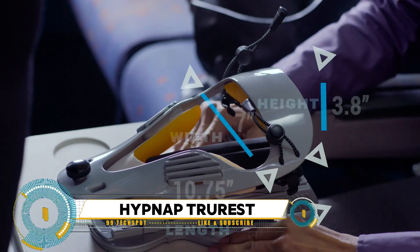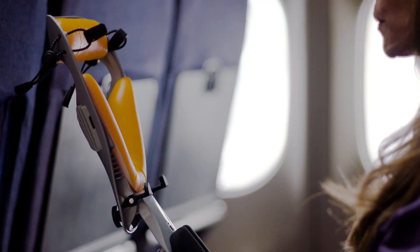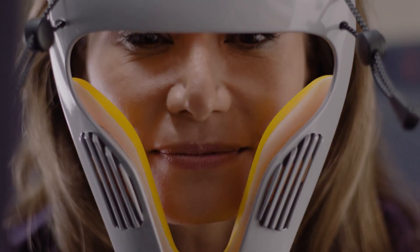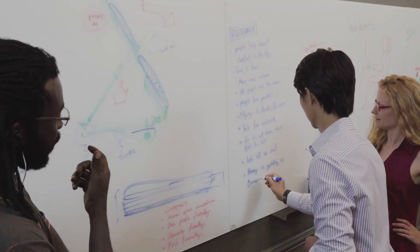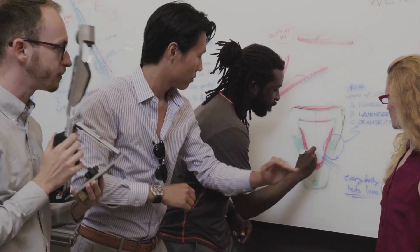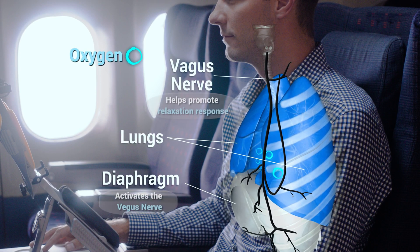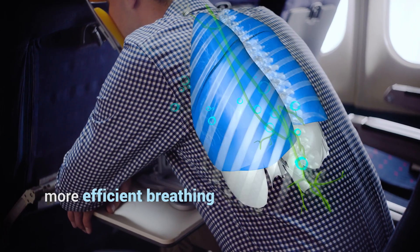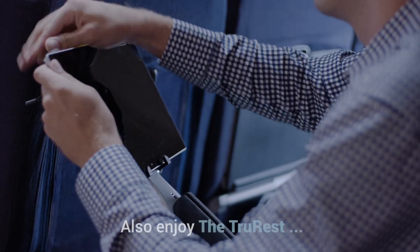HippNap TrueRest is a revolutionary rest aid designed to enhance health and comfort during travel. Developed with insights from medical research, the TrueRest's patented design promotes a natural forward-leaning position that eases the workload of chest muscles and engages the diaphragm, facilitating deeper, more efficient breathing and reducing anxiety and muscle tension. Highly adjustable, compact, and portable, it weighs only 18 ounces and folds into the footprint of an iPad, making it easy to pack in carry-on luggage.